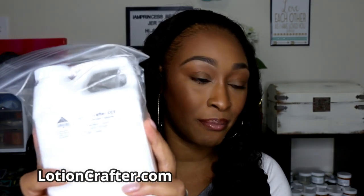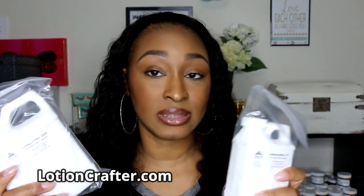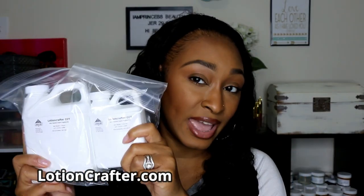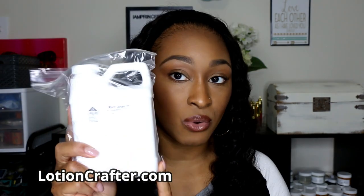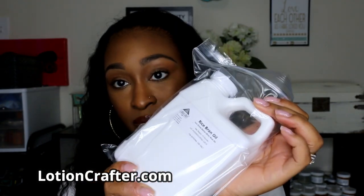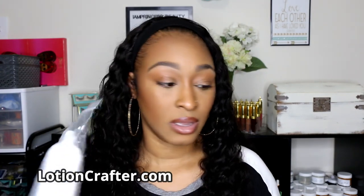Next up I have another big jug — you got to get some of this if you are formulating. I got two of these: a one-pound and an eight-ounce, so one and a half pounds total of caprylic/capric triglyceride. I also bought rice bran oil, which is a really hydrating, moisturizing oil that can be good for a lot of different formulas — great for moisturizers, lotions, and body butters.